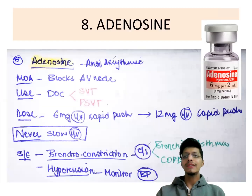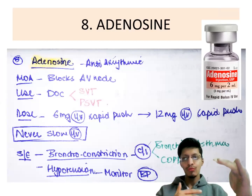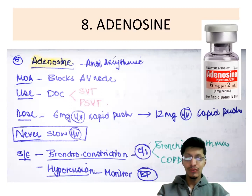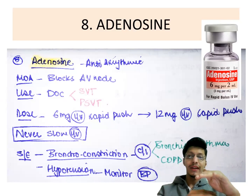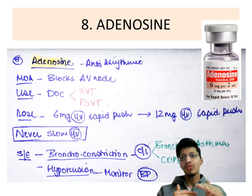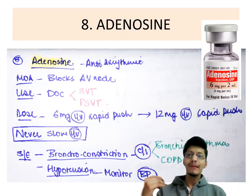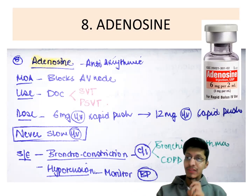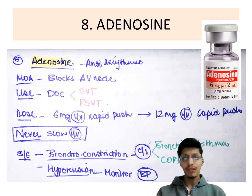Next is adenosine, an antiarrhythmic that blocks the AV node. Supraventricular tachycardia originates at the SA node or AV node; ventricular tachycardia affects the bundle of His and Purkinje fibers. Adenosine blocks the AV node and is used in supraventricular tachycardia and paroxysmal supraventricular tachycardia. Give 6 mg IV rapid push; if no relief, give 12 mg IV rapid push — never slow IV, as it won't reach the site of action. It causes bronchoconstriction, so it is contraindicated in COPD and asthma. It also causes hypotension, so monitor BP.